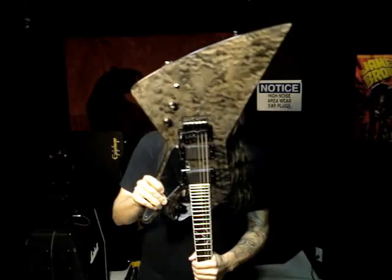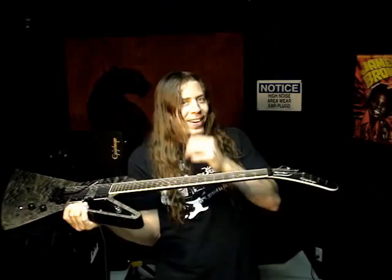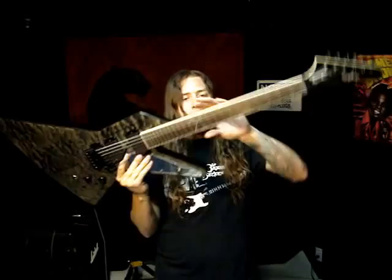Hey everybody, what's up Internet? This is Marcus Henderson, and this is the Marcus Henderson Signature Model Epiphone Apparition. Such a beautiful instrument — it's so badass. It really is.